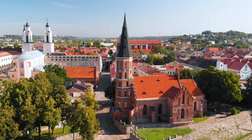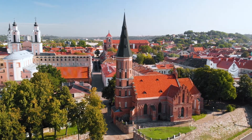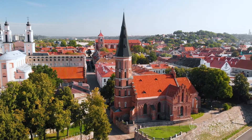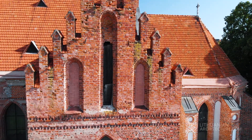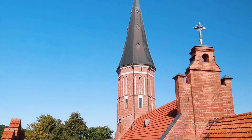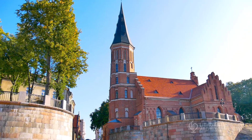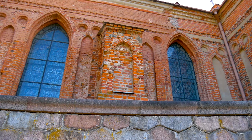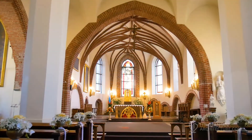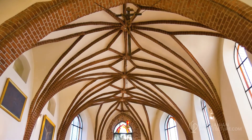The Church of the Assumption of the Holy Virgin Mary, built in the early 15th century under the initiative of Vytautas the Great, is the oldest remaining building of the city, besides the fortress. Experts believe that the volume and the side facades of the church have nearly not changed. The most impressive element of the interior is the rib vaults.